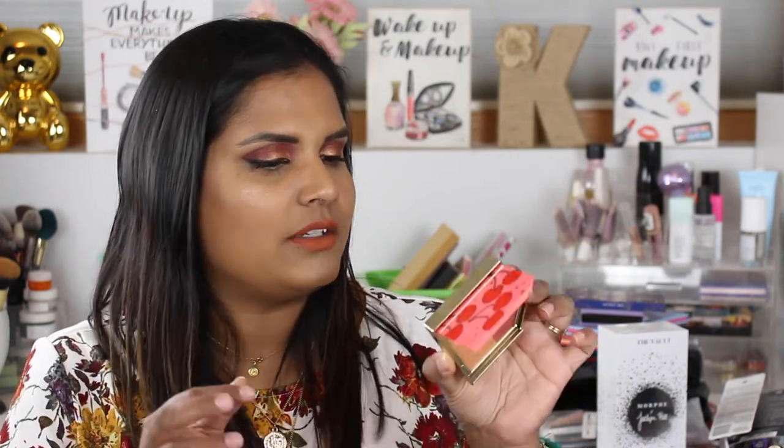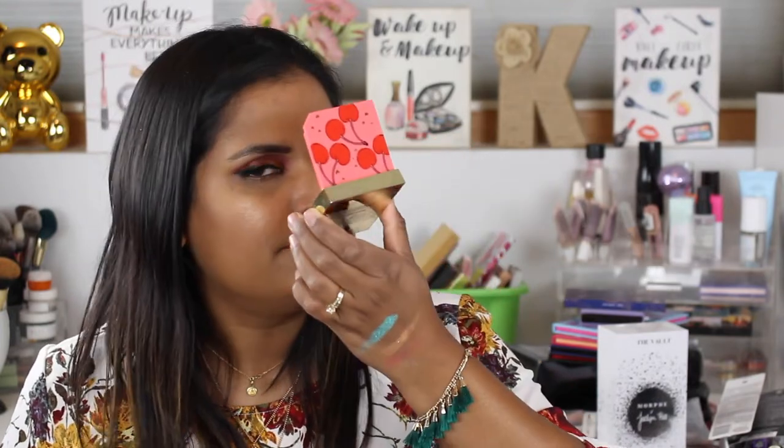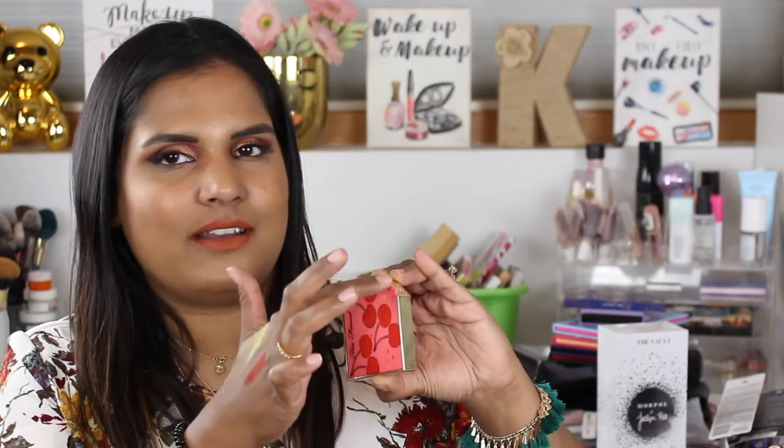I also wanted to try one of these blushes from Too Faced — this is the Fruit Cocktail Blush Duo in Cherry Bomb. These were really hard to buy online because it's just so hard to envision what the colors will look like on your skin. I saw Andrea Matiliano's review of this entire collection and thought she was spot-on. I have to keep trying this blush, but I feel like it hasn't made up its mind — I can't use it as a highlighter, it feels more like glitter than anything else. It does have a very strong watermelon-y scent. The packaging is really nice though — there's a little lip on it that makes it really easy to open.